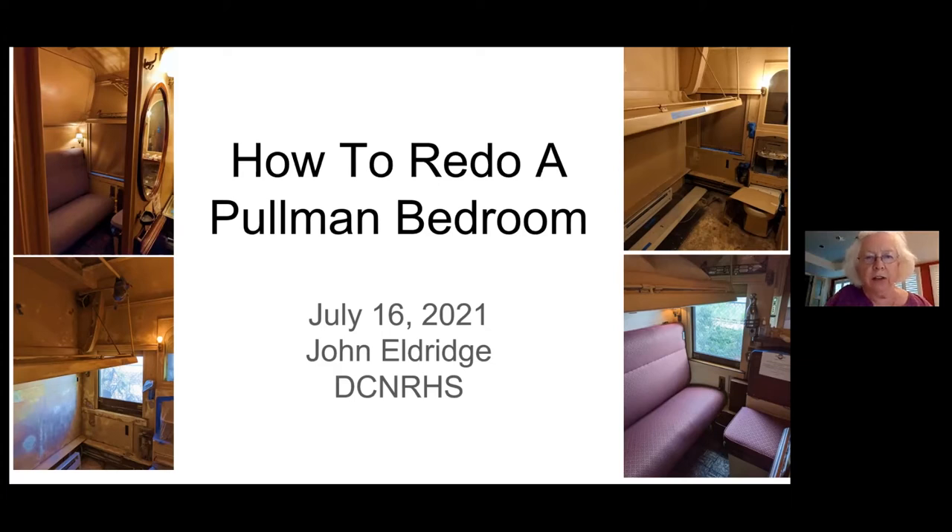Now that John has retired, he chased his early love of trains, and readers will recall his Boy Scout adventures in the July 2020 issue of the Timetable. He came to us at the DC NRHS where he shares his talents. Tonight John will tell the inside story of the renovation of the six bedrooms in the Dover Harbor and celebrate the work of many volunteers. So now on to the main event — let's welcome John for a behind-the-scenes glimpse of how our volunteers redid the six bedrooms in the Dover Harbor.